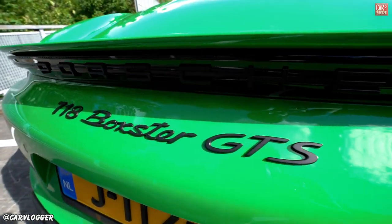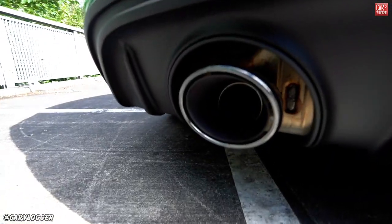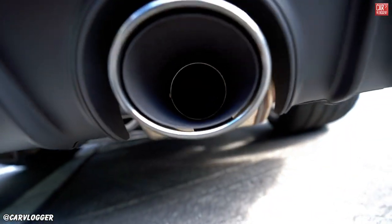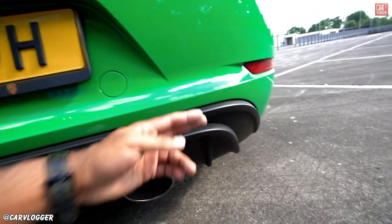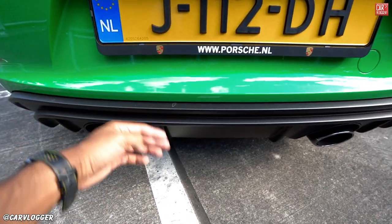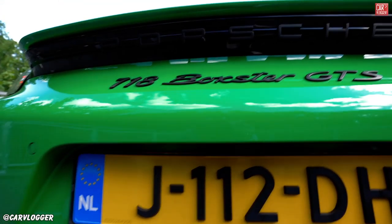718 Boxster GTS badge at the rear. The rear diffuser is serious for a car this size, but we are talking about a 4.0 naturally aspirated engine with twin exhaust tips in chrome-black finish and a satin rear diffuser. Looking closely, there are two layers of diffuser. Very aggressive. Also, the rear camera is visible, and below the rear spoiler 'Porsche' is written in black.